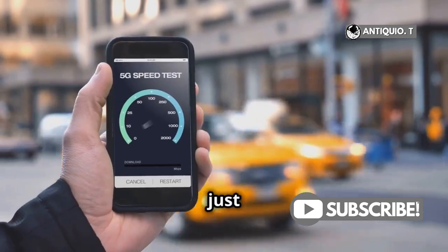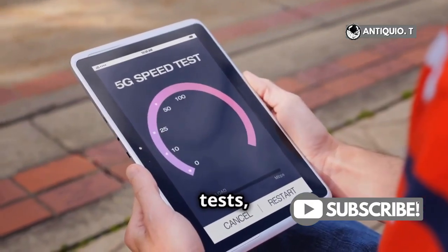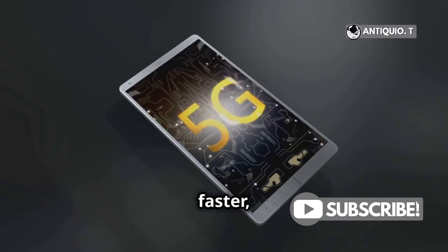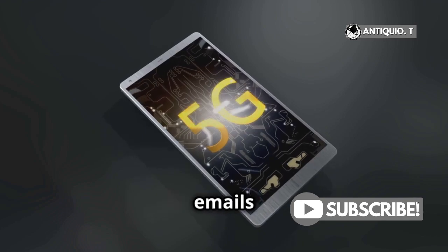Now you might be wondering, is this just marketing hype? Well, the numbers don't lie. In various speed tests, users have reported seeing real-world improvements with the iPhone 16. Apps load faster, videos play smoother, and even mundane tasks like downloading emails feel snappier.